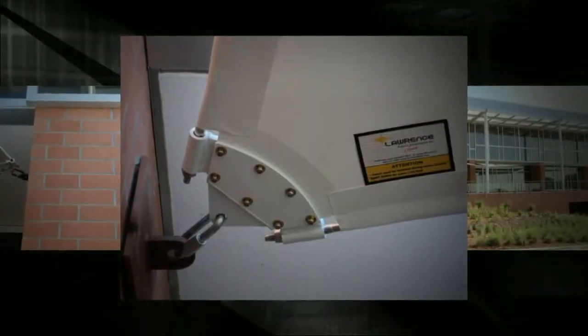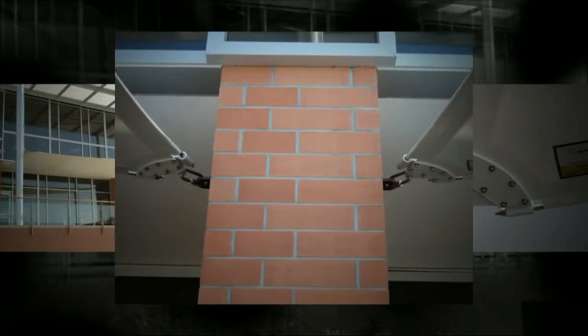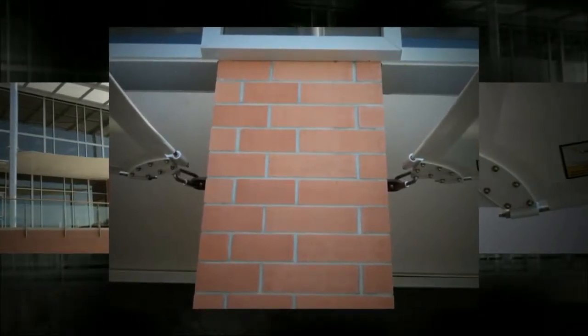We also used the router to manufacture fabric tension end plates for Farm Credit's patio tension structure located in Nebraska.